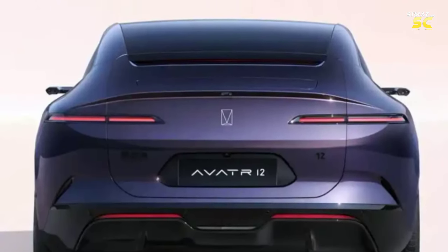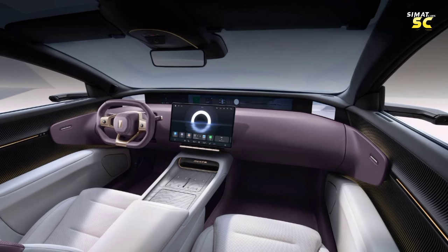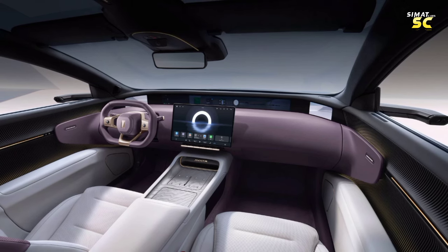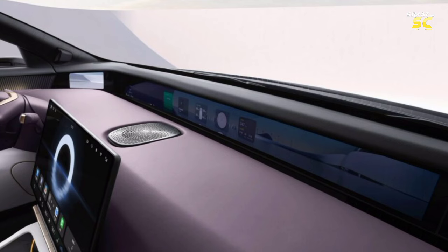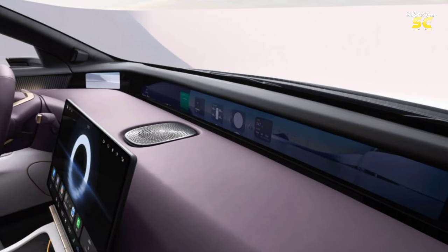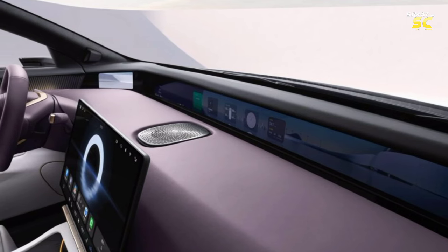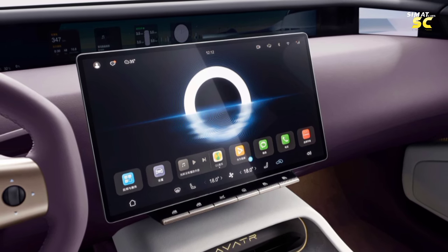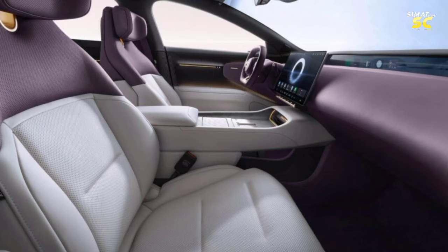The AVATR12 adopts the simple design concept of 'gentle tech,' reducing physical buttons and retaining only those with practical necessity. The cabin features a 35.4-inch panoramic widescreen with 4K resolution, surrounded by a viewing screen that reveals the electric exterior mirror feeds and displays driving information. The central control area is equipped with a 15.6-inch central control display.